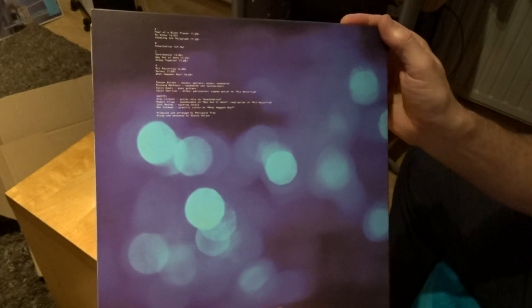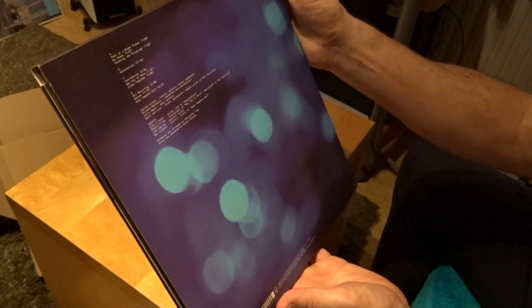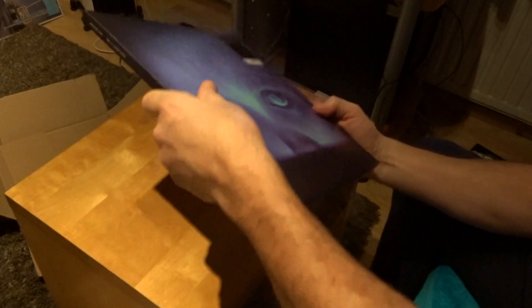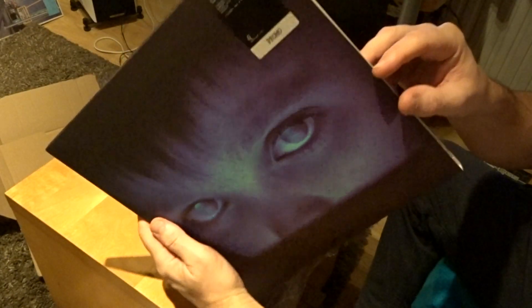If you've seen my videos, I already have three releases of this one - I have the Tone Float, the Tone Float pink, and the Caisscope from 2016. And this is Fear of a Blank Planet, including the Nil Recurring EP. As you can see here, this is a special version. Let's open it up and see what's inside - it's a slip case.